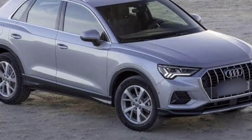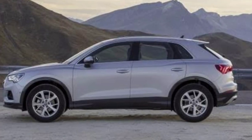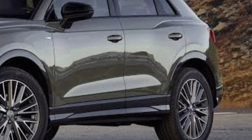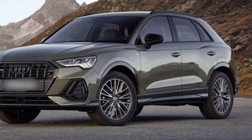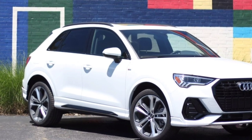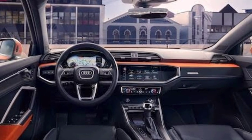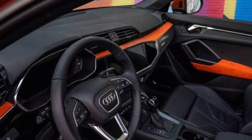Hello friends. The current generation Audi Q3 was introduced in 2019, and despite its fresh design, the model is starting to yield to its main competitor, the BMW X1, which was updated this year. Automakers are already testing a coupe-like version of the X2, which will further strengthen its market position. That is why we are waiting for an updated Q3, which should keep the model competitive.